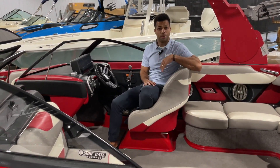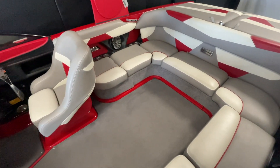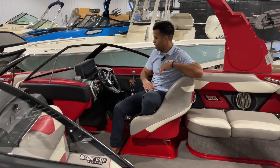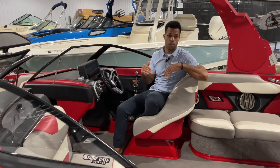Now this is a perfect setup for a family who's just looking to get into water sports, maybe do some surfing, because it does have the surf gate, the plumbed-in ballast, you have your Malibu screen, the power wedge, tons of creature comforts — everything you need to get started on the water.